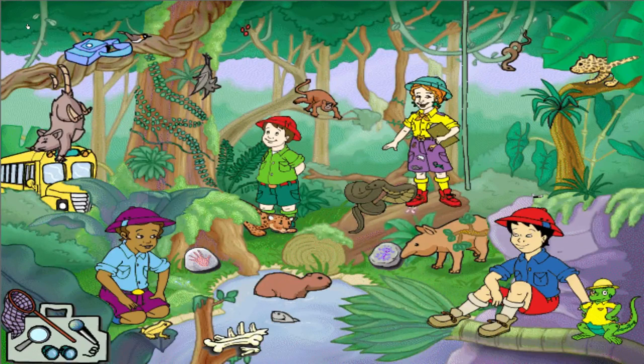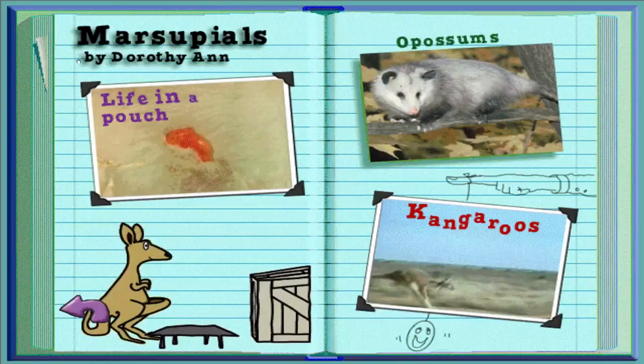If Liz could talk, she'd tell you that the ability to smell and taste is what keeps reptiles informed and safe.